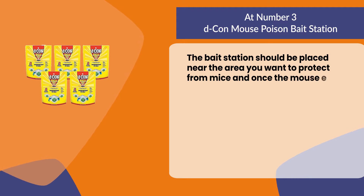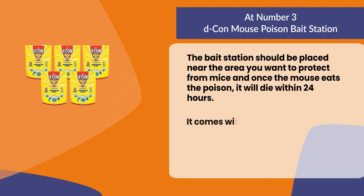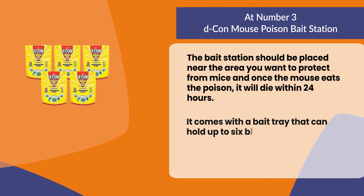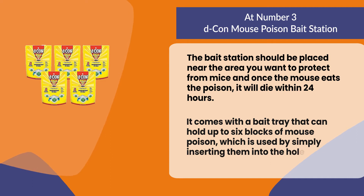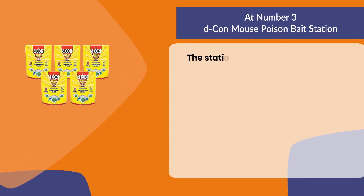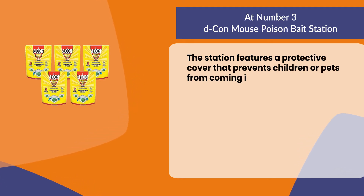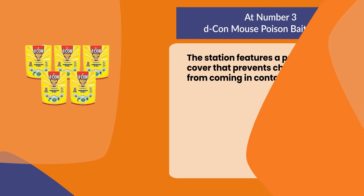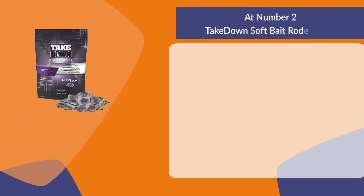The bait station should be placed near the area you want to protect from mice, and once the mouse eats the poison it will die within 24 hours. It comes with a bait tray that can hold up to six blocks of mouse poison, inserted into the holes on the sides of the station. The station features a protective cover that prevents children or pets from coming in contact with it.